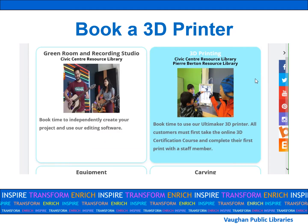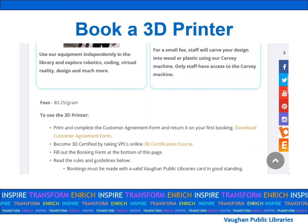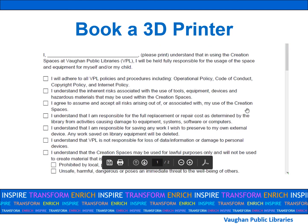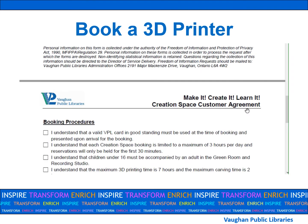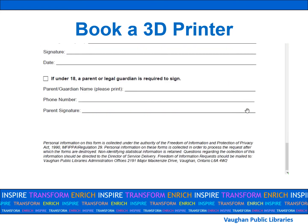All customers using our creation spaces and 3D printers are required to fill out a customer agreement form before their first booking. To access the form online, after you click on 3D printing, scroll down and click on download customer agreement form. You should have a good read over this two-page document before you sign, date, and initial it. By signing this form, you are agreeing to follow our policies, procedures, and booking rules. It is only required before your very first booking.